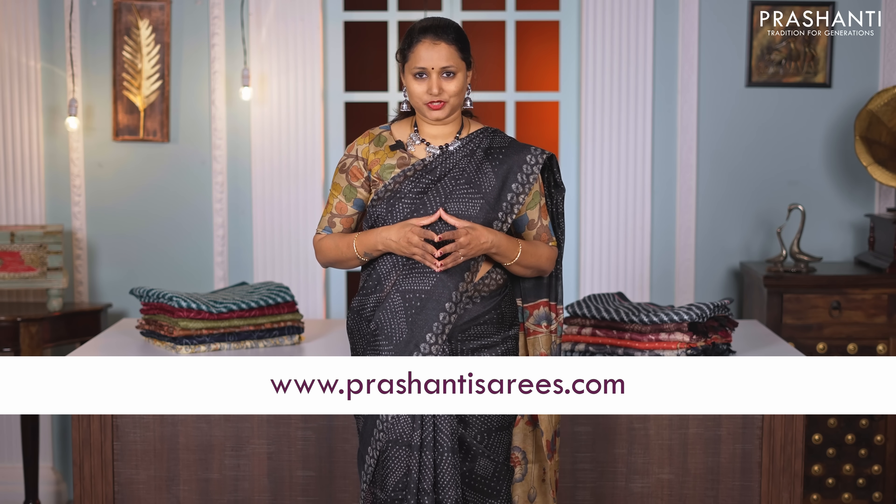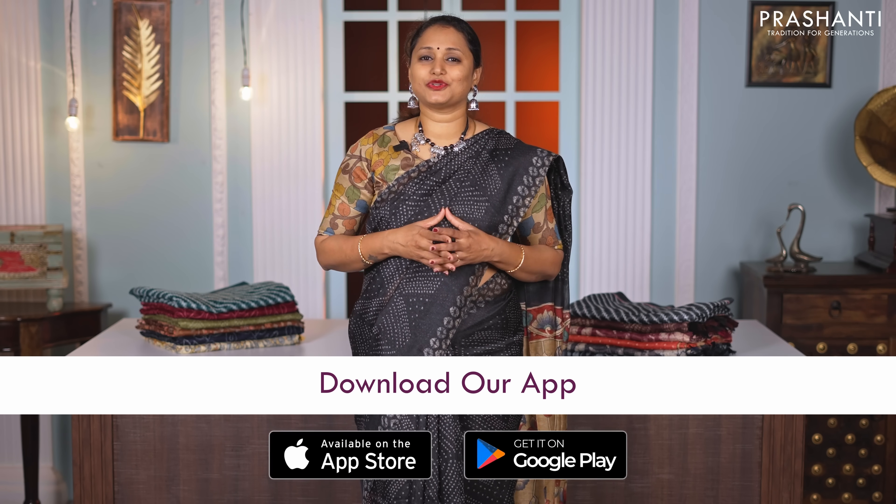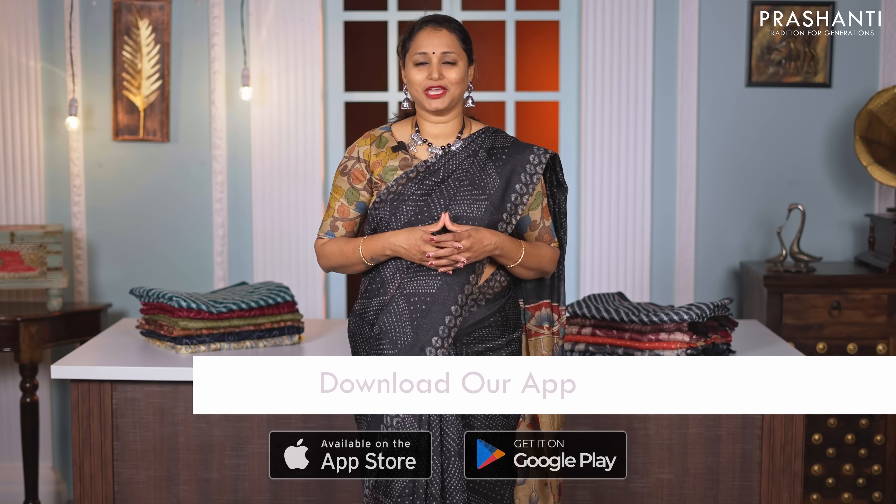I hope you enjoyed watching this video. All the sarees and jewelleries showcased in today's video are available on our website. You can shop online at www.prasanthisarees.com and also download our app available in both iOS and Android. Thank you for watching. Have an enriching shopping experience at Prasanthi.